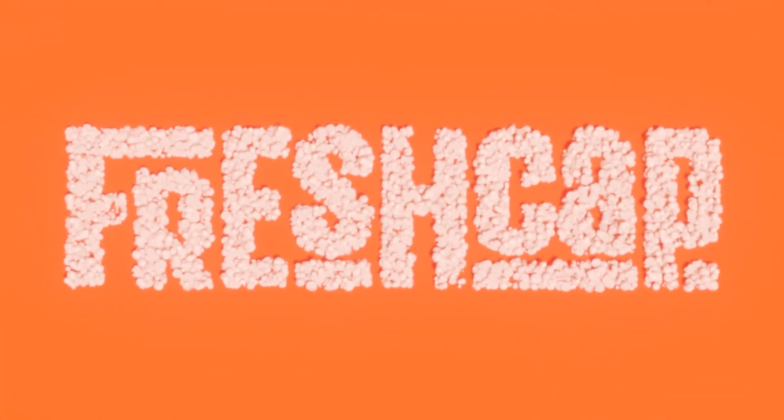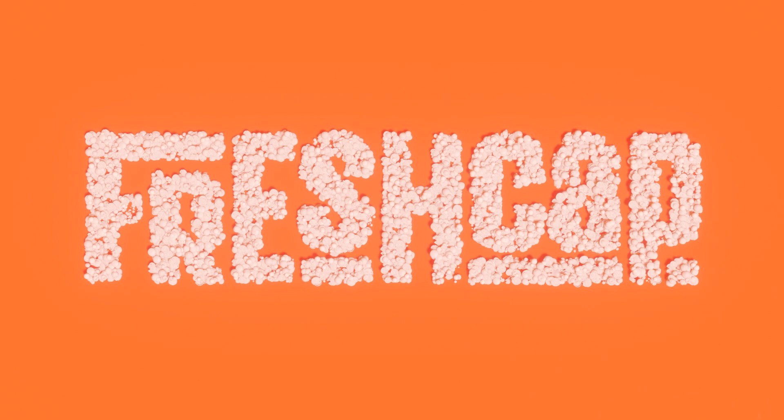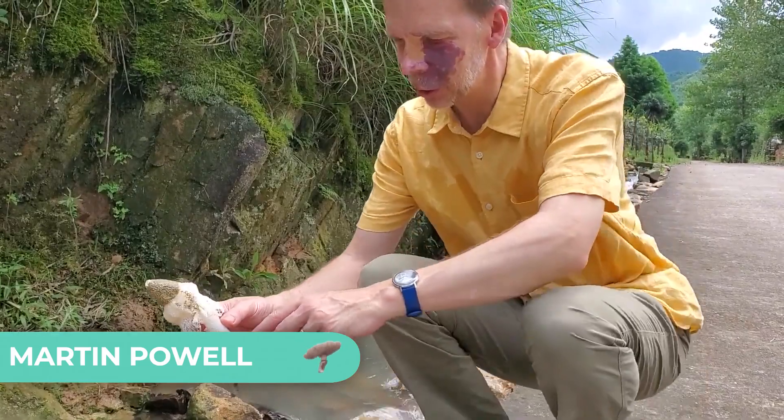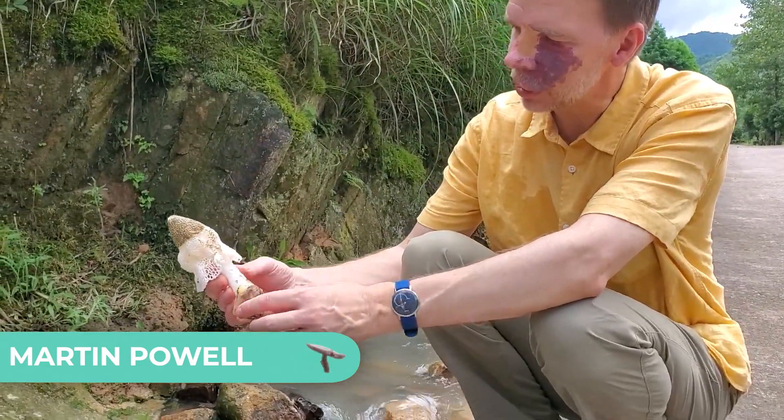The first book I want to talk about today is 'Medicinal Mushrooms: A Clinical Guide' by Martin Powell. This is a fully comprehensive guide to some of the most well-researched and well-documented mushrooms in the world. Martin Powell is a genius when it comes to mushrooms and explaining how those mushrooms might be used to benefit human health.